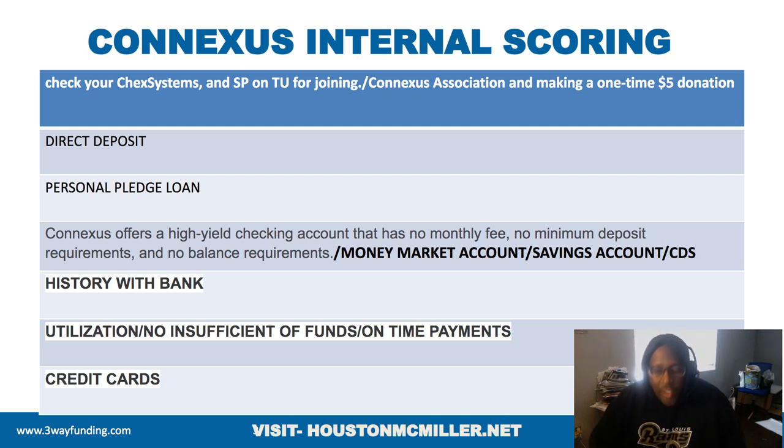Let's look at what can possibly build an internal score with ConnectUS. They check systems — that's one factor. They do a soft pull on your TransUnion to join. The way you join, you're going to pay $5 for a savings account.